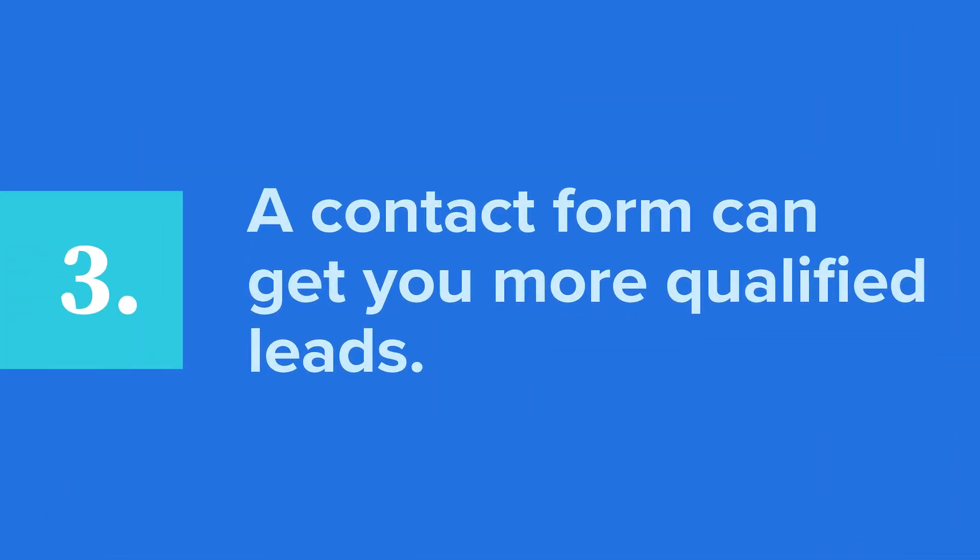Third, a contact form can get you more qualified leads. When you create custom forms specific to what you offer, it becomes easier to attract the right lead. You can create a form that asks potential clients to choose specific options and tell you more about their needs. This will help you know which form requests are relevant for your business.